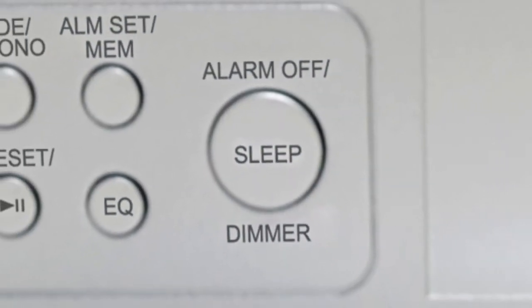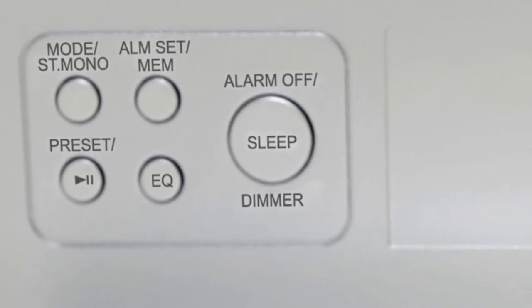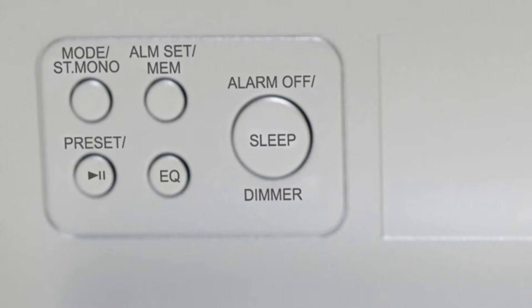The unit also features a dual alarm clock with sleep and snooze, and the wake to radio, alarm, or iPod/iPhone feature lets you choose what to wake up to.